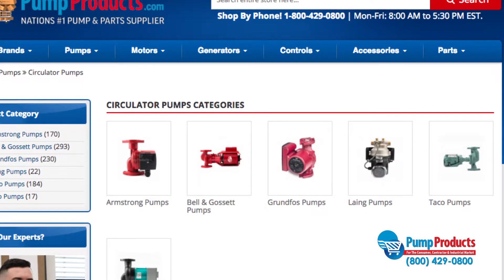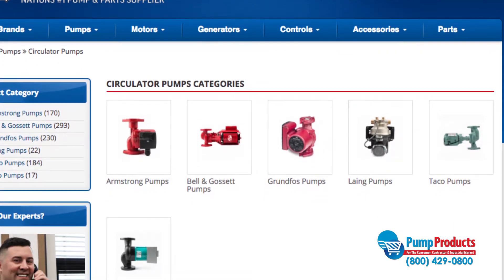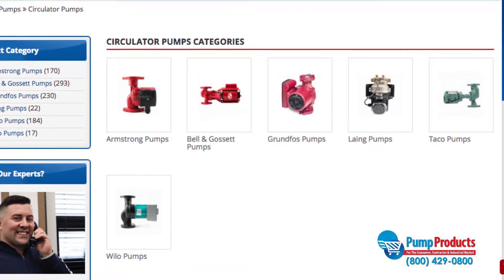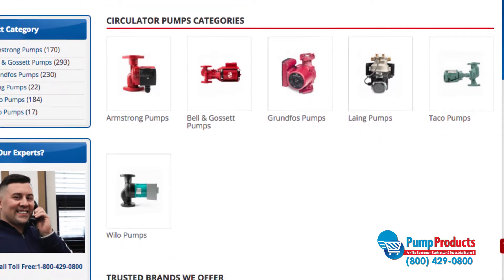PumpProducts.com carries a variety of circulator pump types such as inline, single-stage, and solar circulators from a variety of top manufacturers like Armstrong, Grundfos, and Taco.